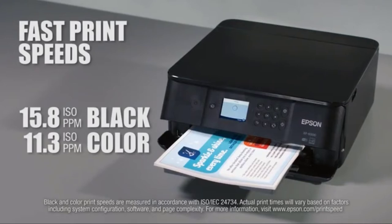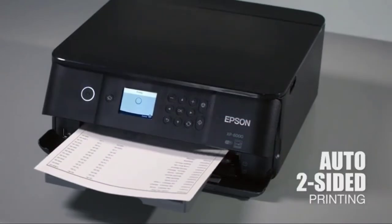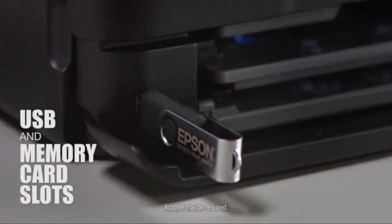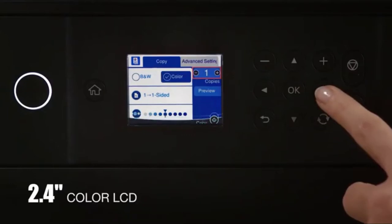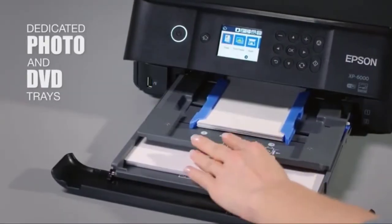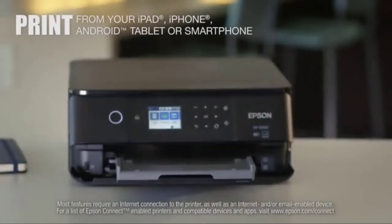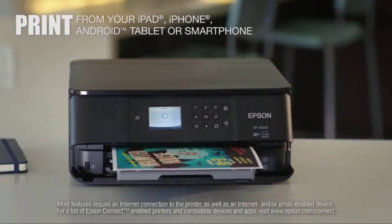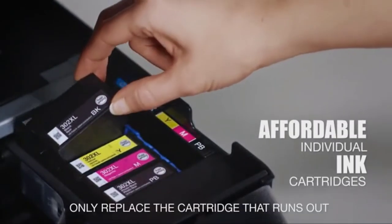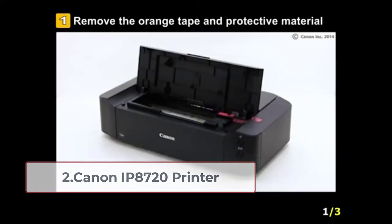With the Epson XP-6000 in your photo studio, customers will be very impressed as they won't have to wait long. It comes with two automated printing sides, reducing the workload. The manufacturer has made this printer wireless so you can enjoy convenience in your photo studio and print photos from multiple devices such as iPhones, Android tablets, or smartphones. On the flip side, the printer requires you to replace cartridges regularly, which adds to your costs in the long run.